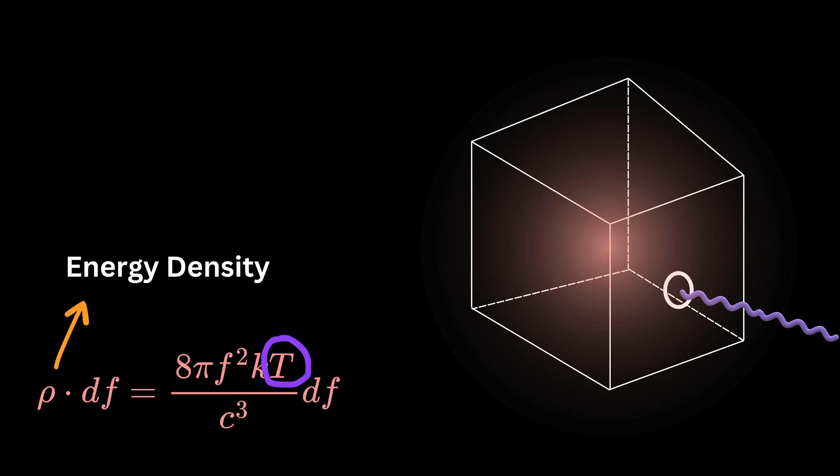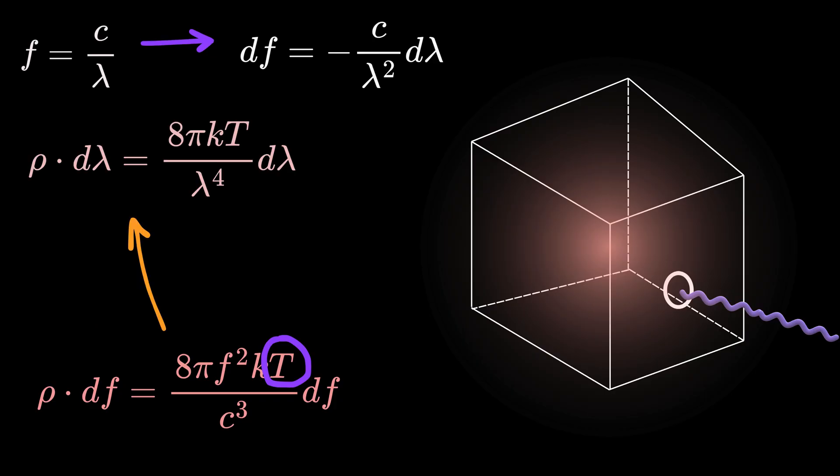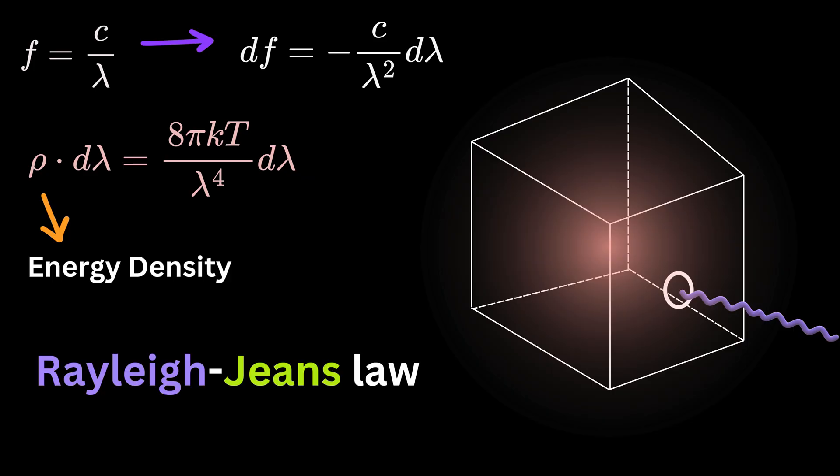They also wanted to express this result in terms of wavelength instead of frequency. Since frequency f equals c divided by lambda, where lambda is the wavelength, they converted the equation. This gave another version of the formula, showing that the energy density at a given wavelength is proportional to temperature and inversely proportional to lambda raised to the power of 4. In other words, energy increases sharply as wavelength decreases. This result became known as the Rayleigh-Jeans Law.